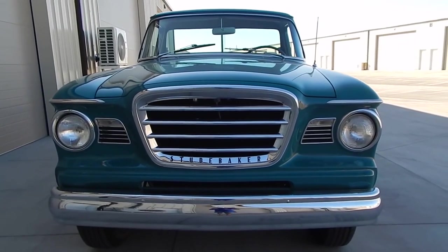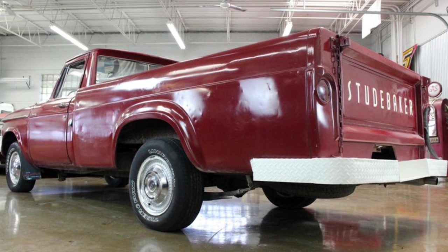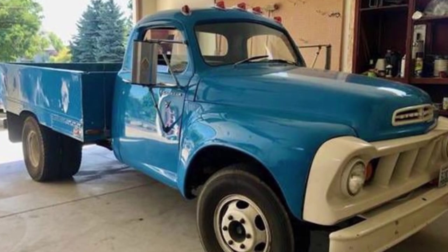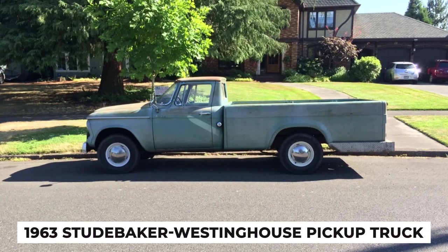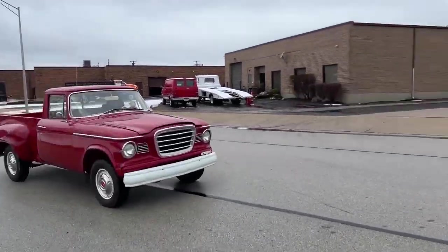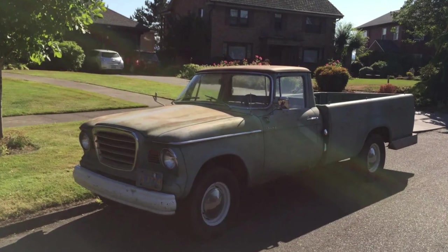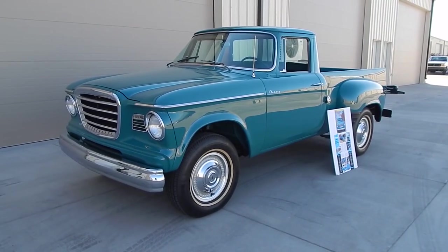Despite its promising design and potential, the Studebaker Westinghouse pickup truck never reached mass production. The reasons for its limited production were many, including financial constraints and shifting market demands. However, the truck's development during such a challenging time highlights Studebaker's resilience and willingness to innovate. While it may not have made a significant impact in production numbers, its story is an important part of Studebaker's legacy — a fascinating piece of automotive history from a time when creativity and practicality were essential for survival.